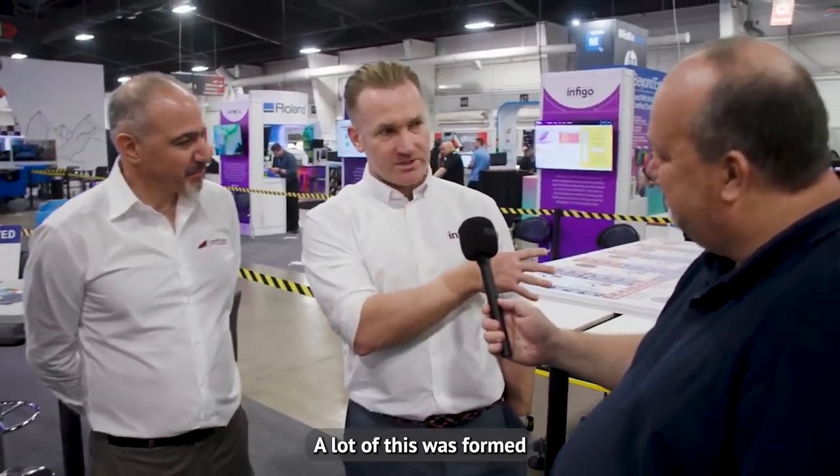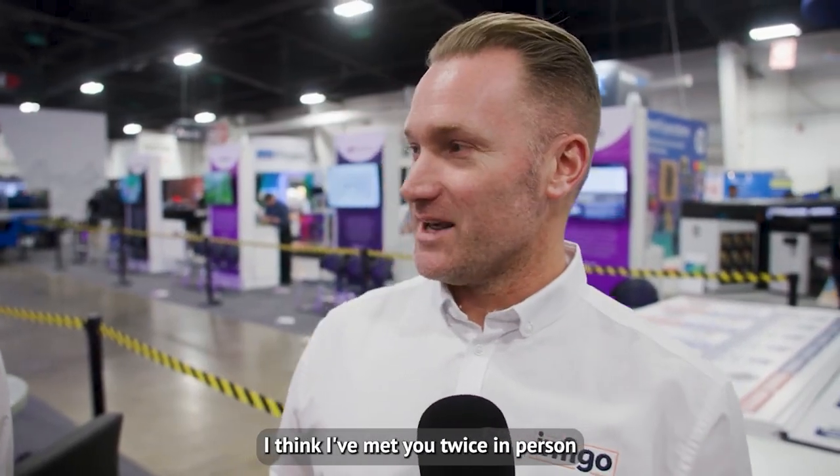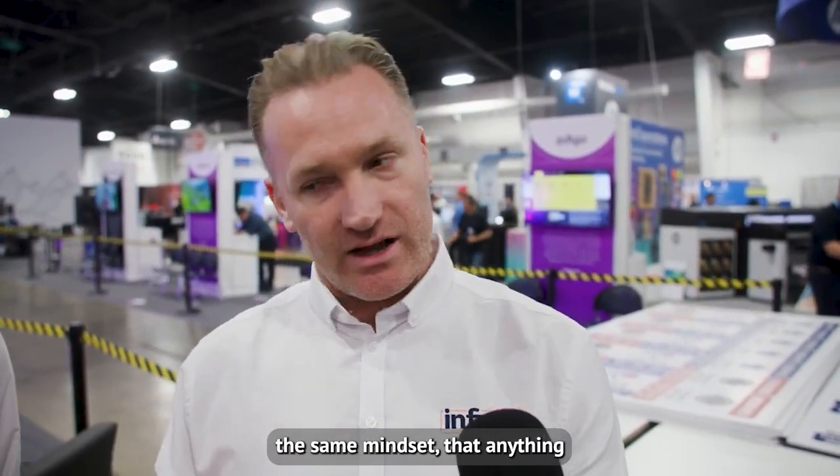A lot of this was formed 12 months ago and a lot of us have met for the first time here. We've built this bond, this relationship virtually. I think I've met you twice in person and this is the second time. So it just shows you that when you're aligned and you've got the same vision, the same mindset, that anything can be achieved.